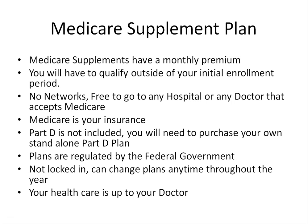With a Medicare Supplement plan, your health care is 100% up to your doctor. No matter what your doctor recommends, Medicare will pay and your Medicare Supplement plan will pick up the rest — no questions asked.